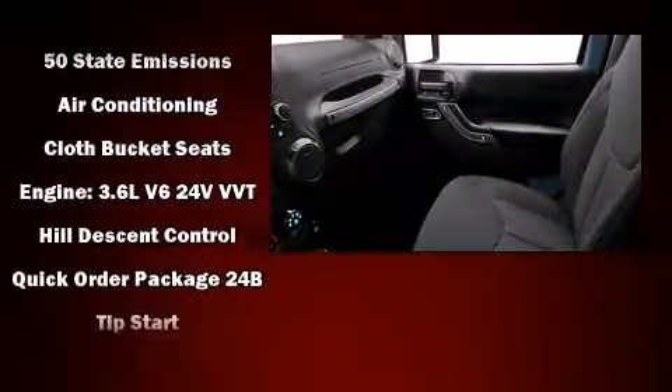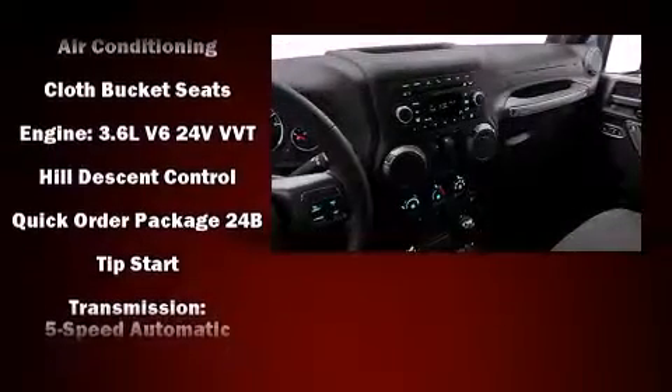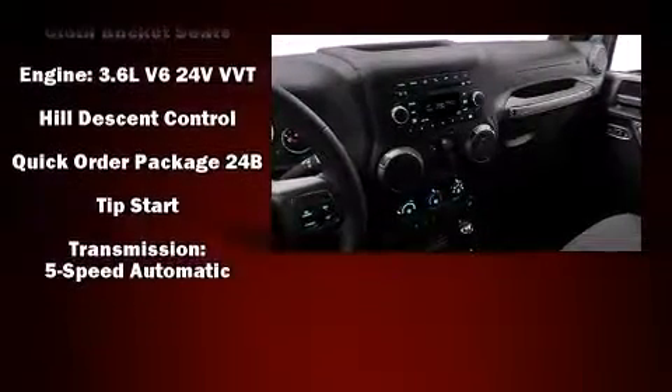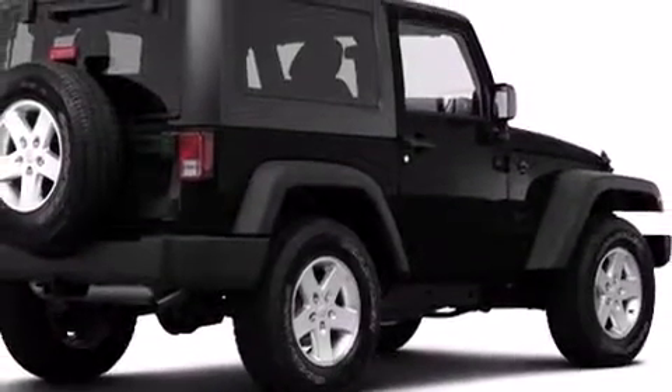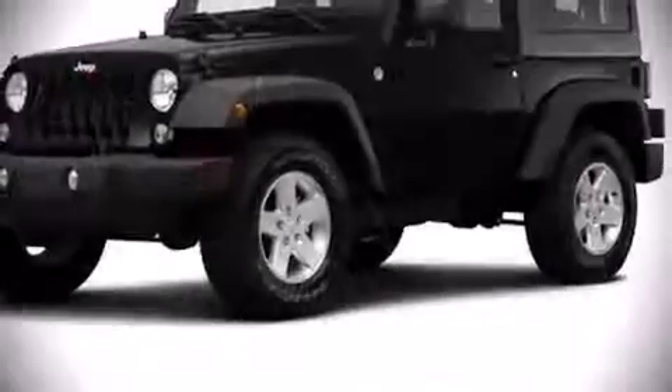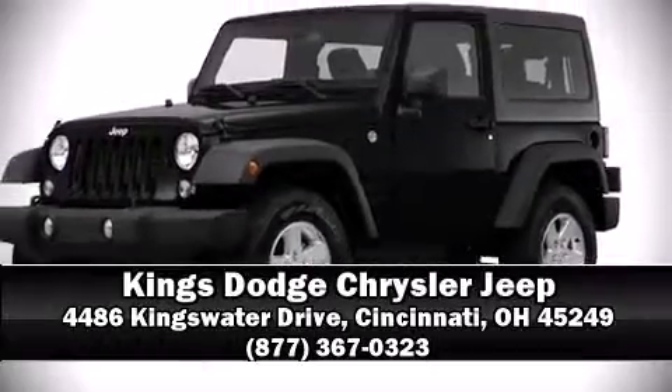With electronic stability control supplementing mechanical systems, you'll maintain precise command of the roadway. Our sales staff will help you find the vehicle that you've been searching for. Stop by our dealership or give us a call for more information.